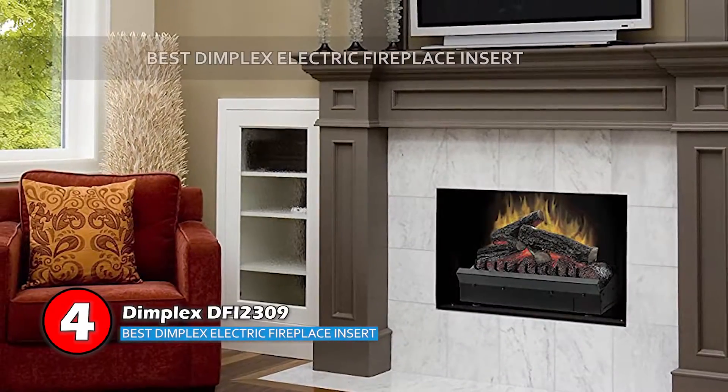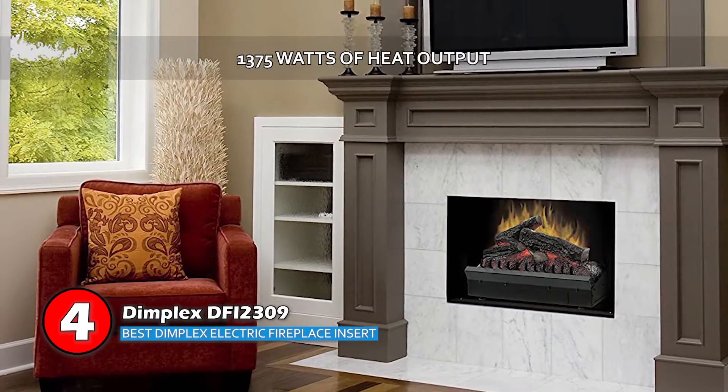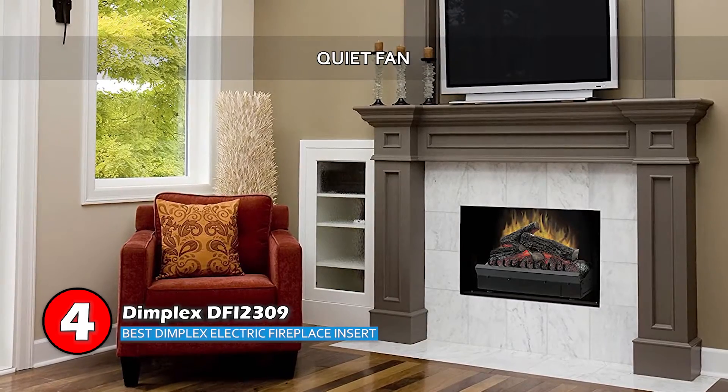Bottom line is, this is the best Dimplex electric fireplace insert. It comes with a high 1,375 watts of heat output, and it has a quiet fan which is used for heat rotation.